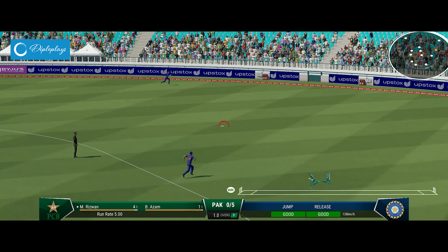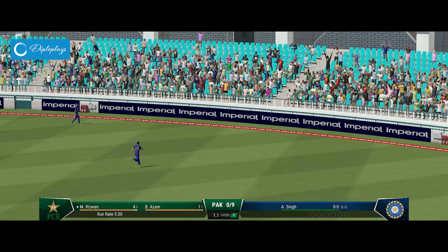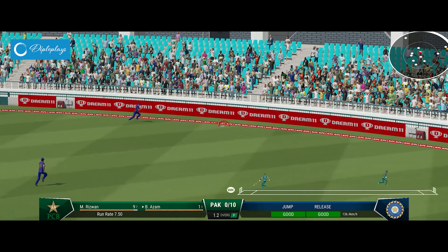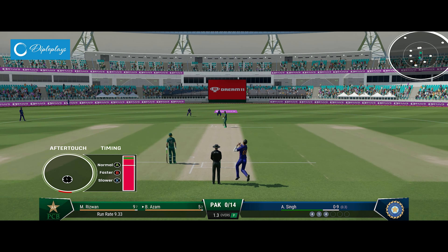Got hold of it — a pretty good bouncer with enough control to get it away. Massive edge, misses everyone and that's racing away. Nothing really wrong with that delivery, but they need to keep the batter under pressure.